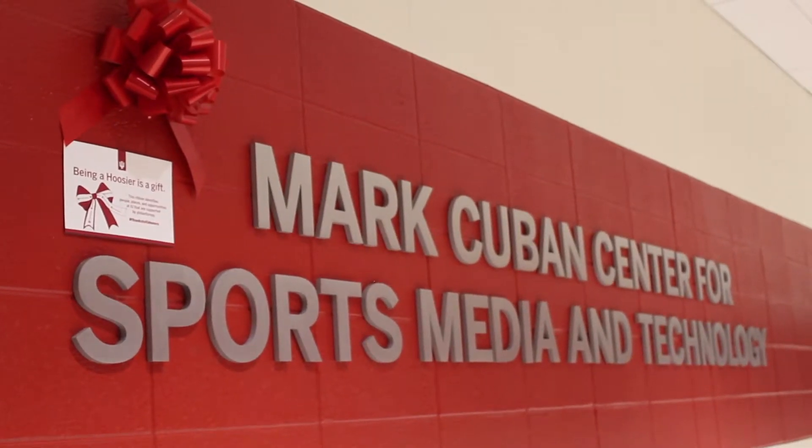I think it would be nice if they were received well publicly, but for right now we're just trying to use them for experience for ourselves and showing off what cool things the Cuban Center is capable of. Eventually we'll have a full suite of these games that we can show to people and have a full collection.